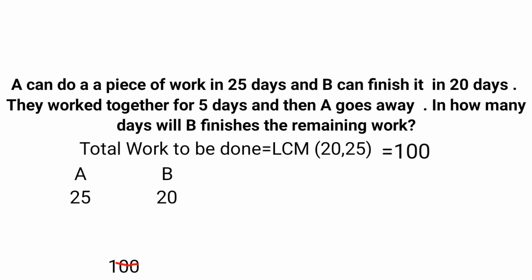A can do a piece of work in 25 days and B can finish it in 20 days. The next step is to find the efficiency, which is given by work divided by time. Total work is 100, and A completes it in 25 days, so efficiency of A equals 100 divided by 25, that is 4. A will complete 4 units of work in 1 day. Efficiency of B is 100 divided by 20, that is 5. B will complete 5 units of work in 1 day.